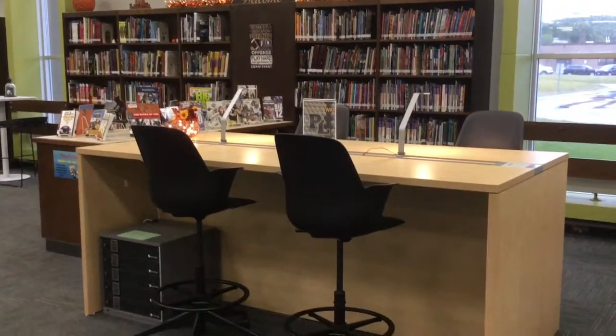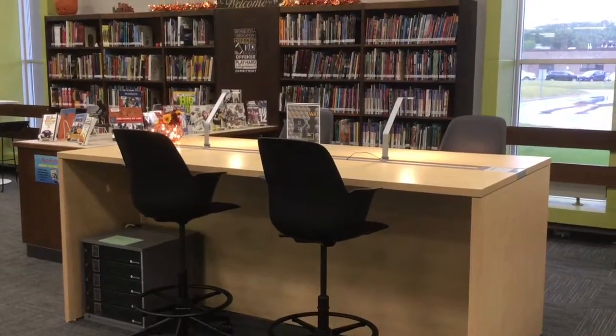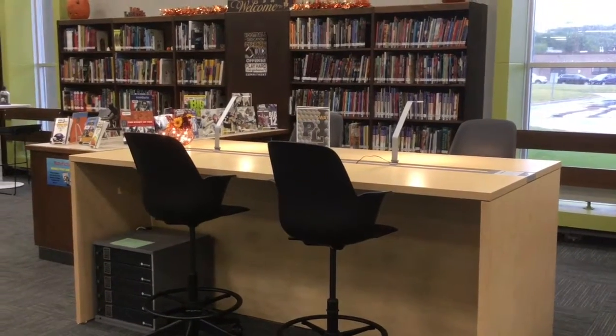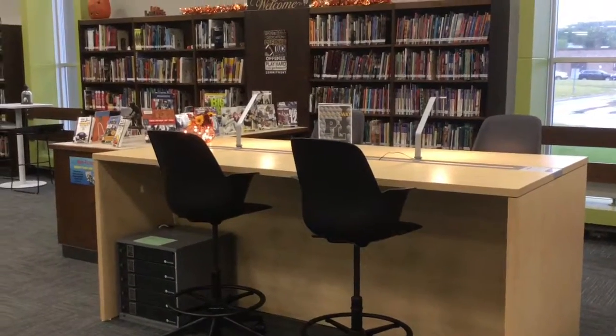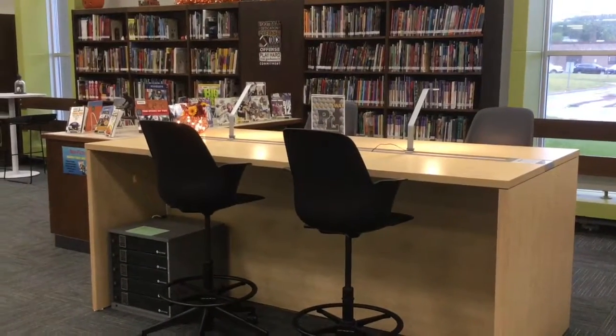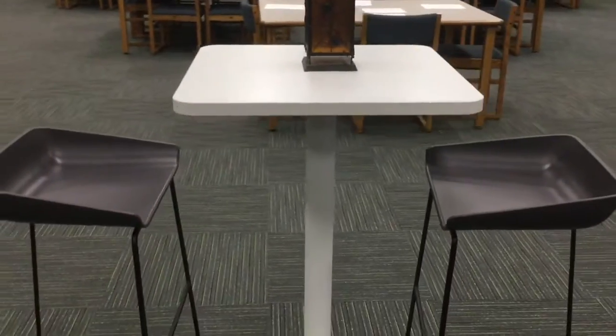Many students when they come in want to sit at the high top table. This right here is the SWAT desk — that is for kids that help with technology. They have to fill out applications and it's a special privilege to be on that team, so this is their area. If you come in and want to work, there are some high top tables in the media center for you to sit at.